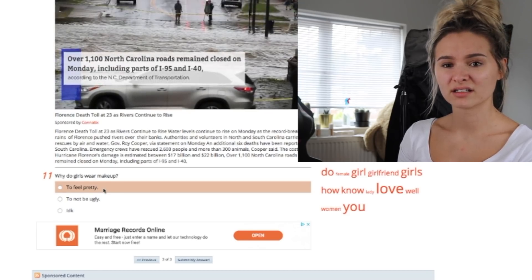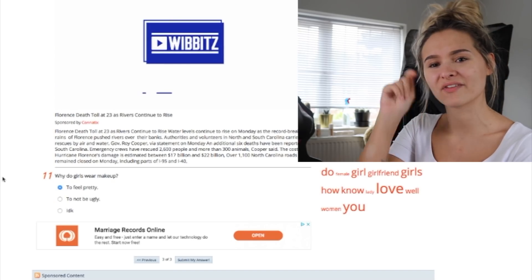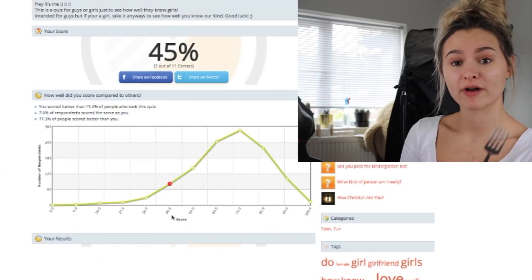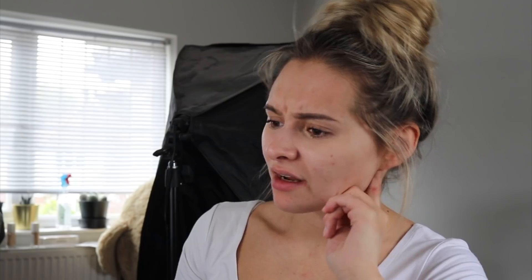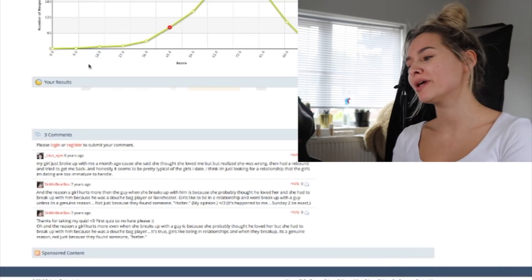Why do girls wear makeup? None of these reasons fit exactly. To feel pretty, I guess — but sometimes it's just fun. I don't feel prettier in makeup, I just think it's fun to paint my face. This is a stupid quiz and it feels highly offensive. I've got some biscuit spread here and a fork, and I'm going to eat it. I got 45% correct.